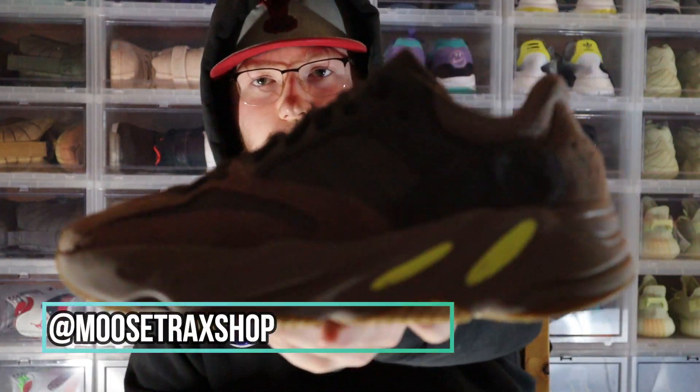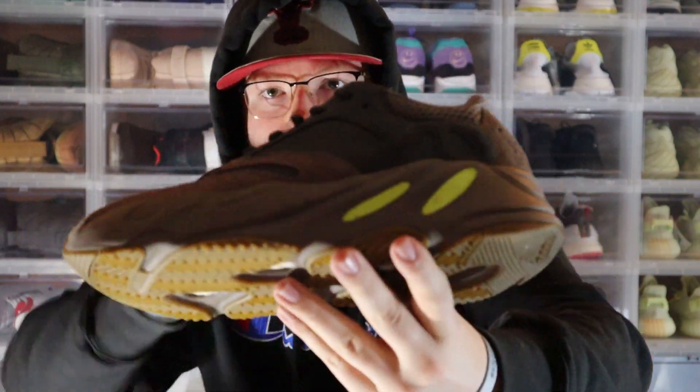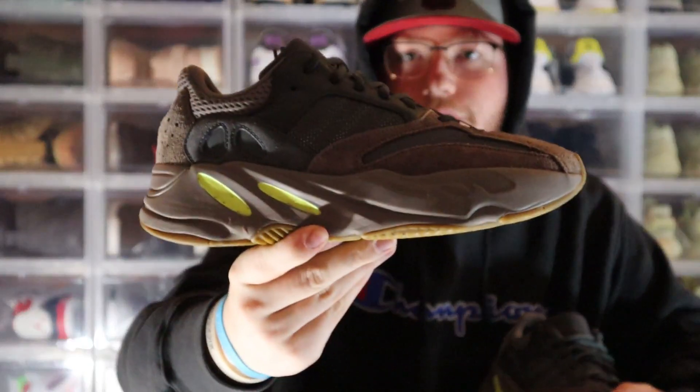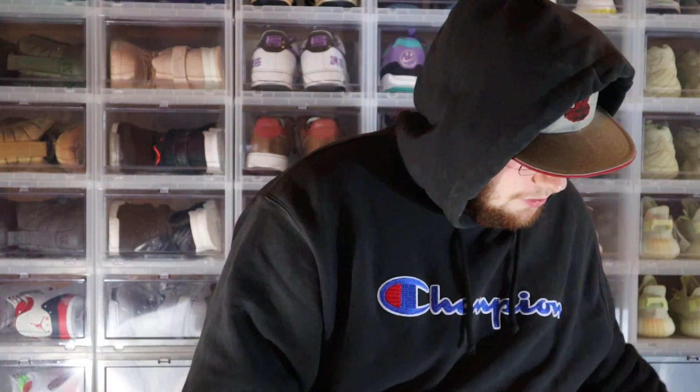We got two pairs left. Let's get into this first one — we got a size 10 Yeezy 700 Mob. Very clean, looks like it was worn once, maybe twice, probably one time. Very clean though. Those hold good value — probably get $250 out of those pretty easily. This box is going good so far, I do like it. There's not one of those throwaway shoes in here that makes you go, 'Why is that in this box?'